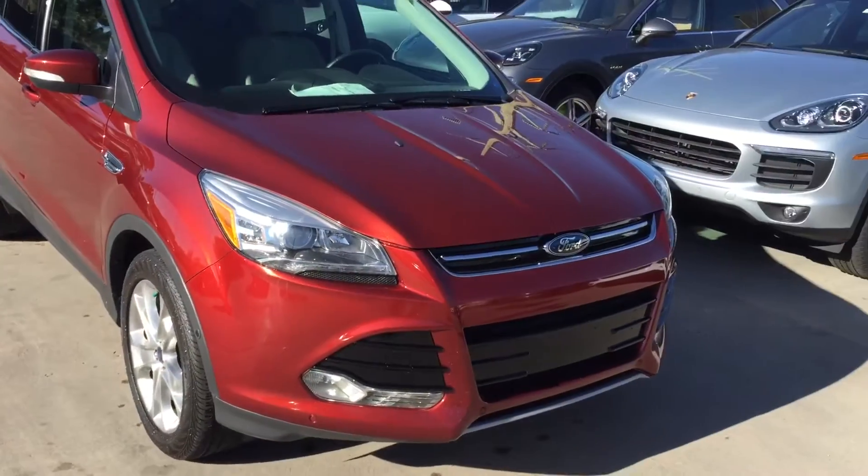This is Kirk at Porsche of Colorado Springs. We've got the 2011 Ford Escape Titanium.